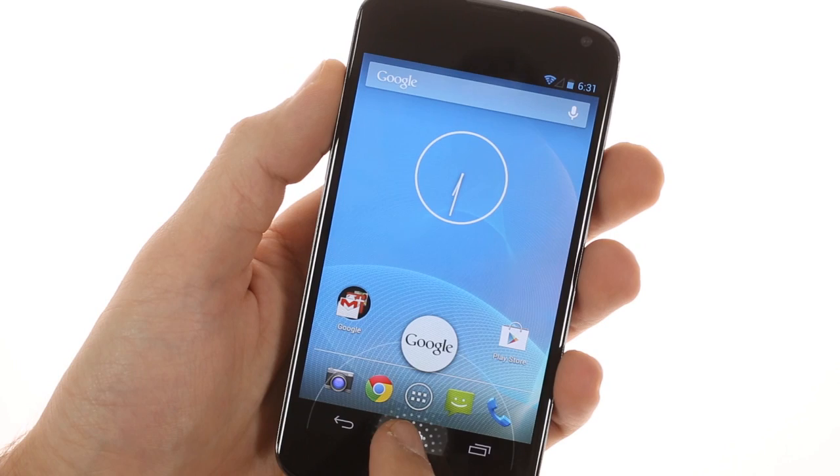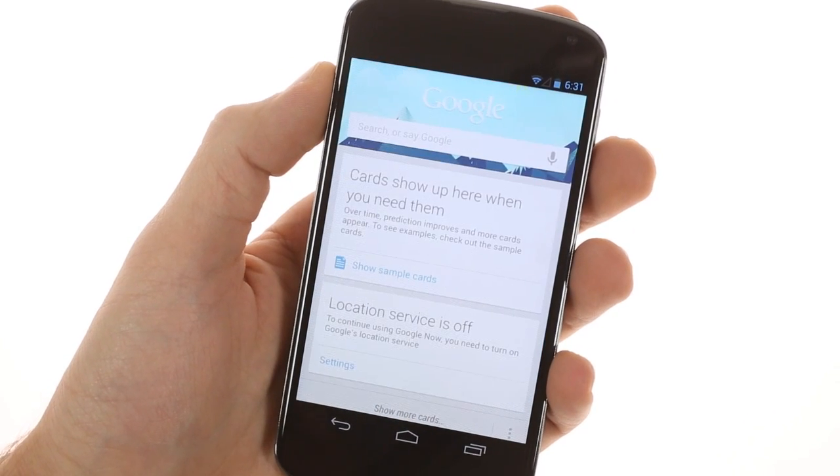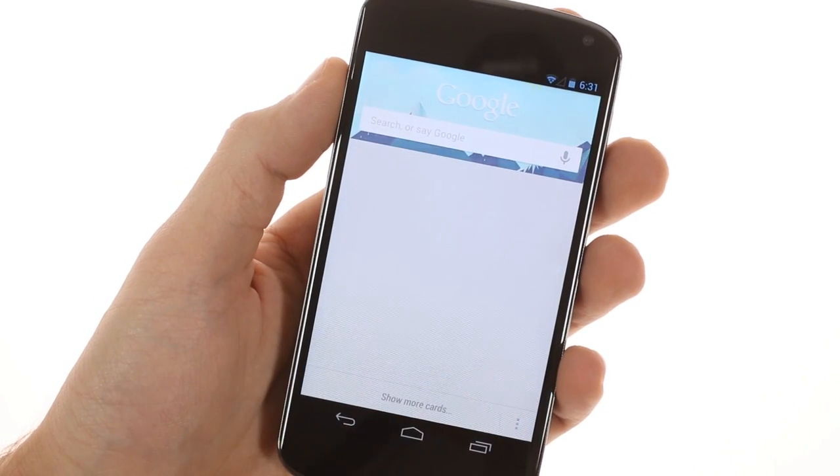If you press and hold the virtual home key, you'll get the Google Now shortcut. The voice search is also accessible from the lock screen.